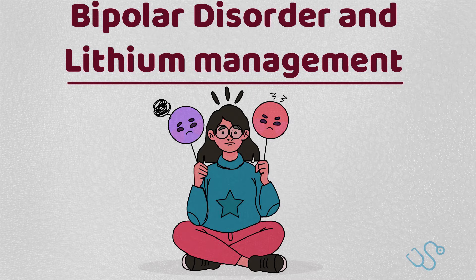Bipolar disorder has a lifetime prevalence of around 2%, typically starting in the late teen years, and it's characterised by episodes of mania or hypomania, alongside episodes of depression.